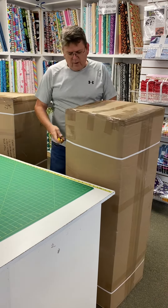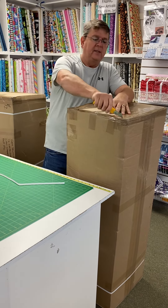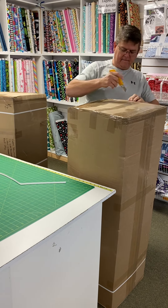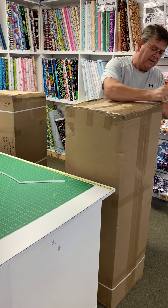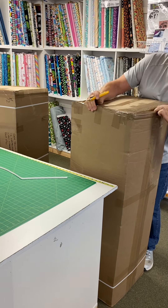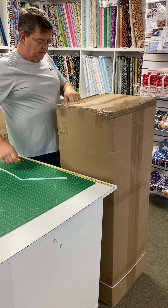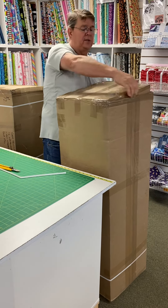We're going to see what we got — I think I know what this is. Nobody's here, just myself and Gail. So we're going to cautiously open this up. Classes have begun at all the stores.